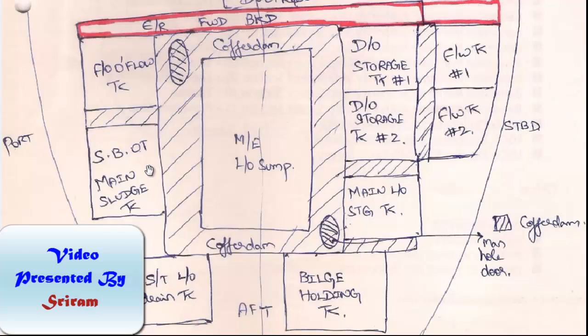Depending on the ship design, you need not have a cofferdamp between all the tanks. The ship manufacturer or designer may decide which are the critical tanks that require a cofferdamp. To exaggerate and help understanding, I have shown the cofferdams in the shaded portion between each and every tank.